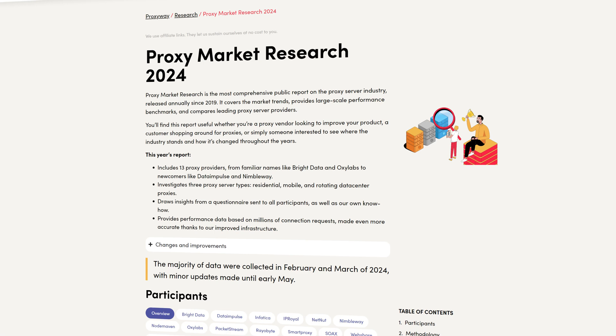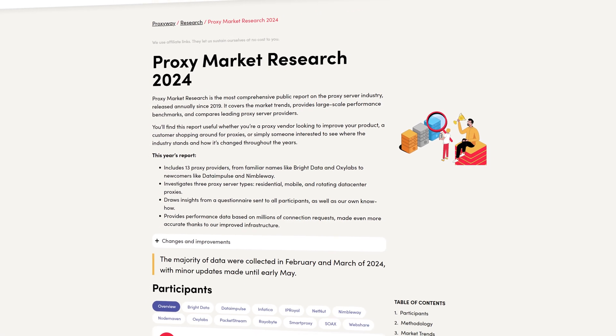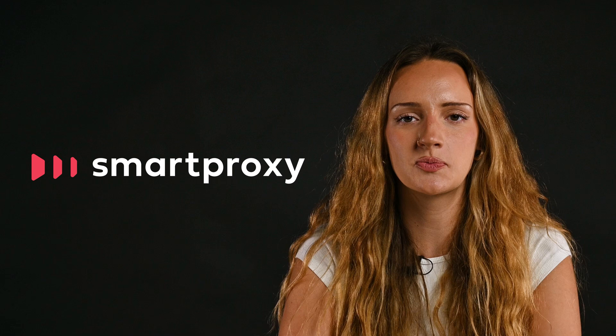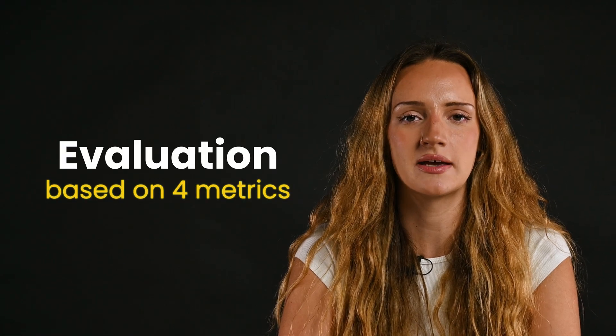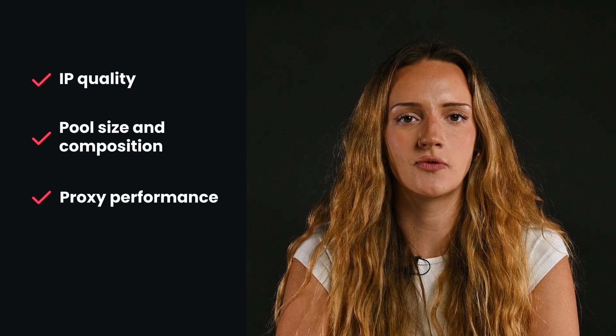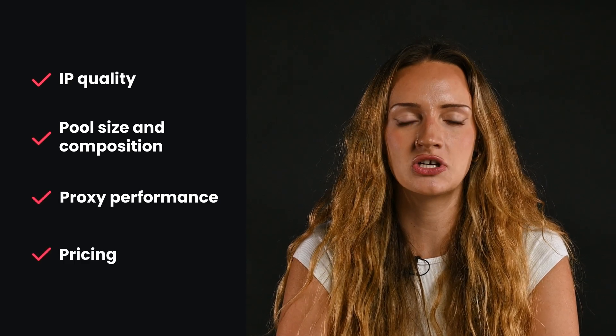Are you on the lookout for the best residential proxy service? Let's see what the numbers have to say. Recently, Proxyway, an independent proxy expert, has published its annual market research. Smart Proxy, among other proxy providers, was evaluated based on four metrics: IP quality, pool size and composition, proxy performance, and pricing. We will look at each in more detail.